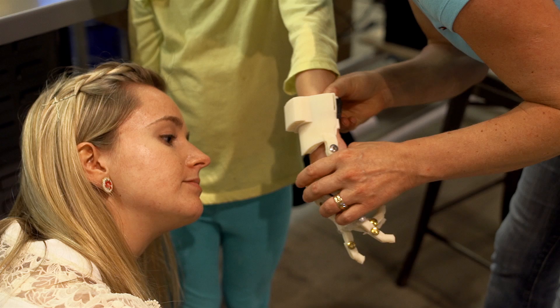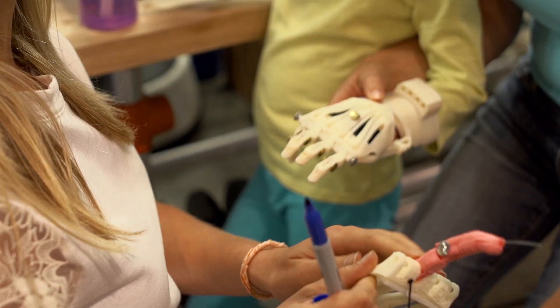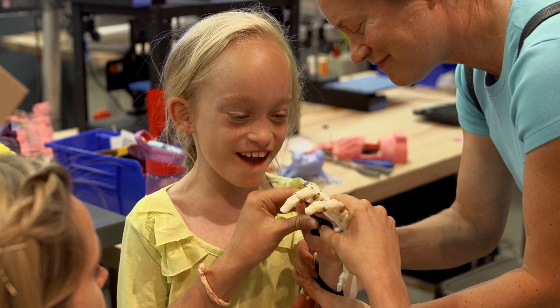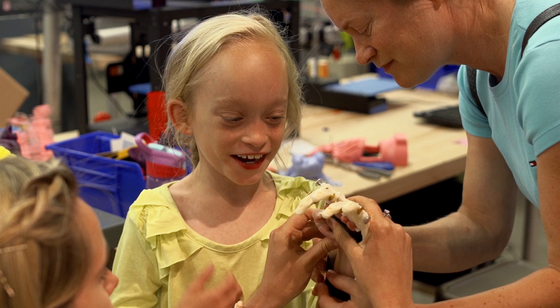Today it's prosthetic hands; we're working on forearms and robotic arms, and soon it will be legs and other body parts. In a few years, I think anyone who needs a prosthetic hand is going to be able to get one quite inexpensively. We just want to make kids smile by giving them something that makes them feel really good.